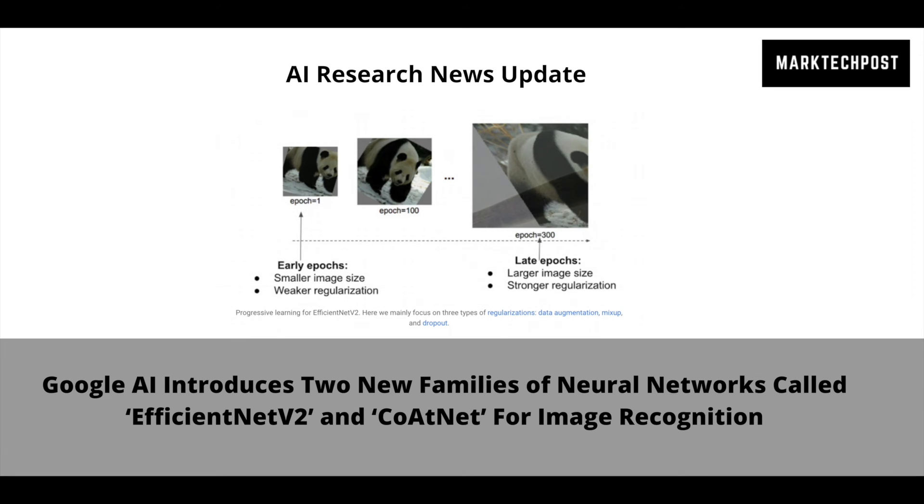By combining convolution and self-attention, the proposed hybrid models can achieve both greater capacity and better generalization. The research group found two critical insights: depthwise convolution and self-attention can be naturally unified via simple relative attention, and vertically stacking convolution layers and attention layers — considering their capacity and computation required at each stage and resolution — is surprisingly effective in improving generalization, capacity, and efficiency.